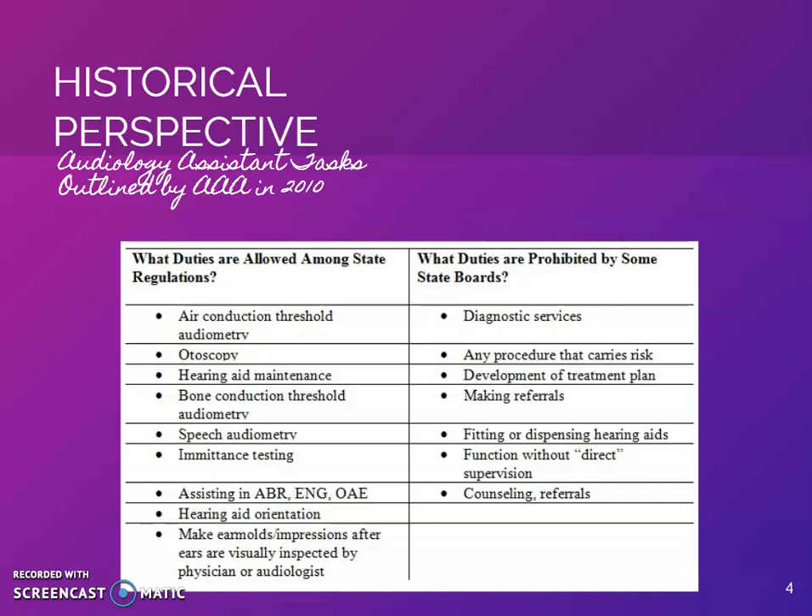It isn't until recent years that there have been efforts made to standardize audiology assistant training and certification. The primary reasons audiology assistants are going to become more prevalent in the future are time constraints, declining reimbursements from insurance companies, and an overall shortage of audiologists to see patients.